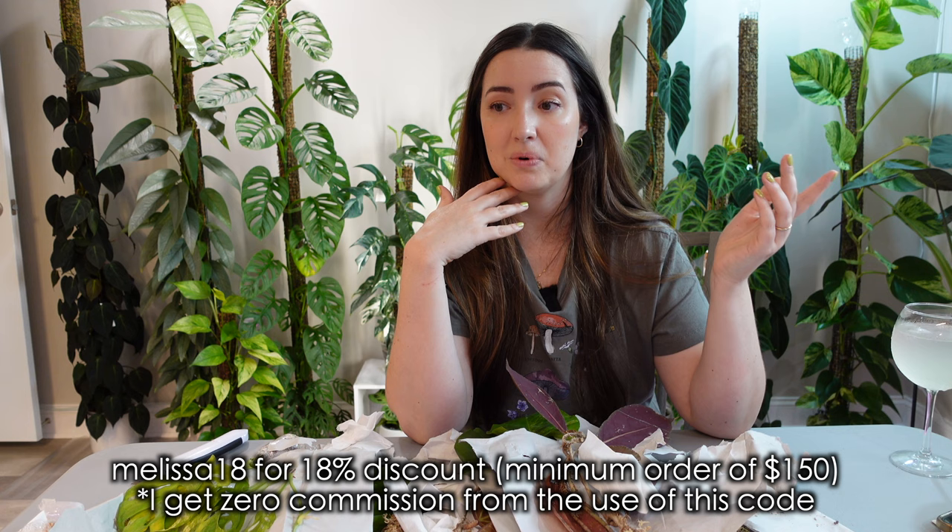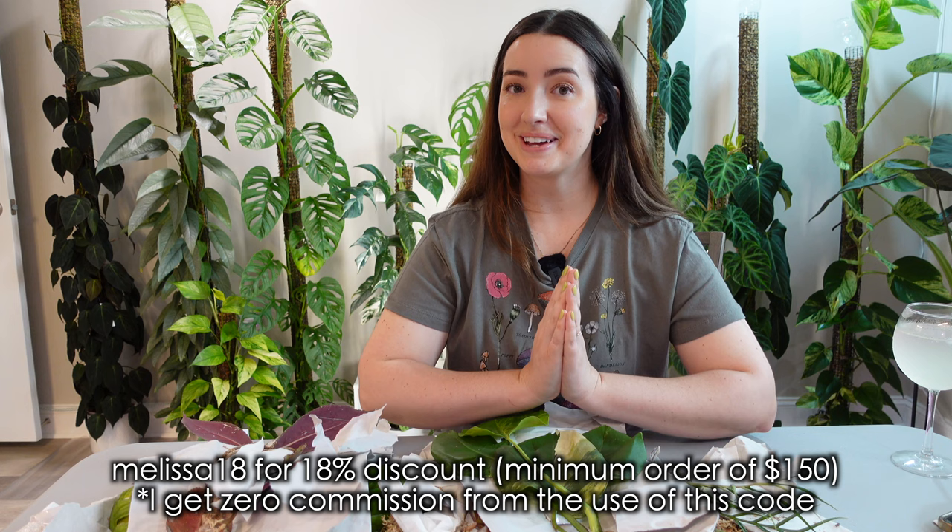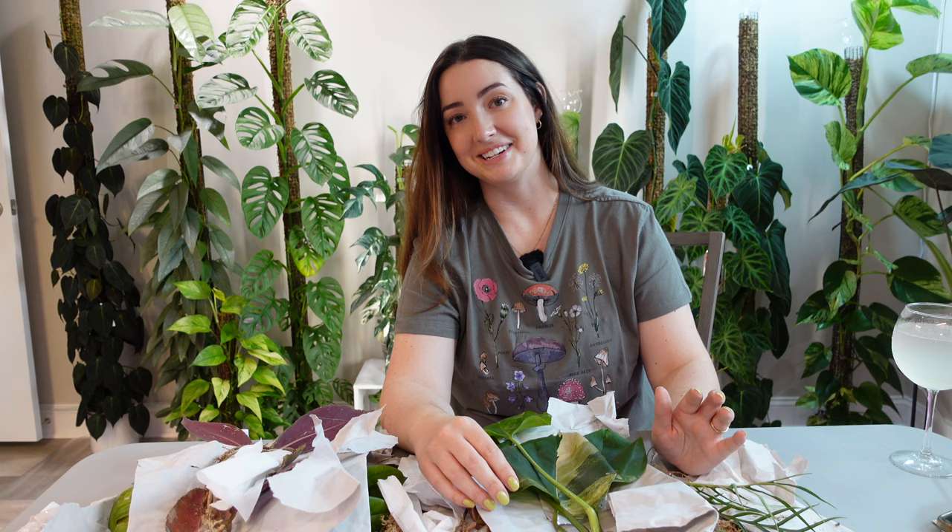Thank you so much for watching — I hope you enjoyed this. It was a little bit of a surprise with the pests but overall I'm very happy with everything. Leave me a comment down below if you have any questions — I would love to hear from you. Thank you so much for watching and I will talk to you guys again very soon.